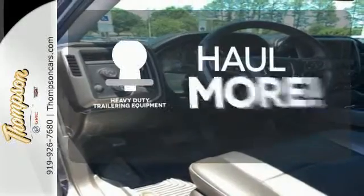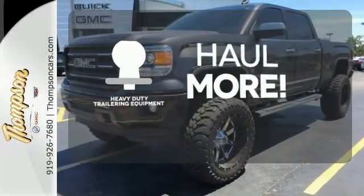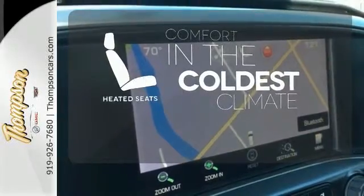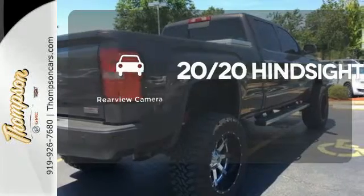The heavy-duty trailering equipment is perfect for those who work hard and play hard. The heated seats keep you comfortable no matter how cold it is. See objects previously out of sight with the rear view camera.